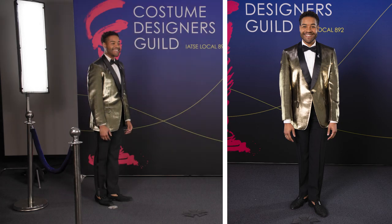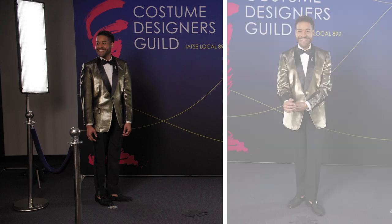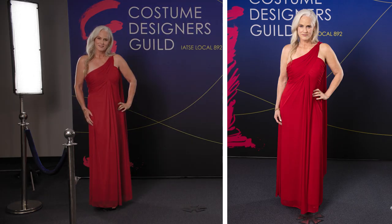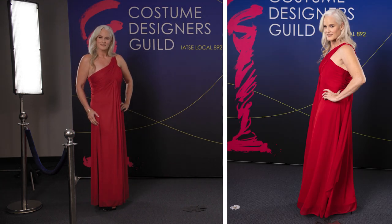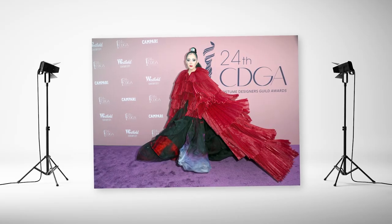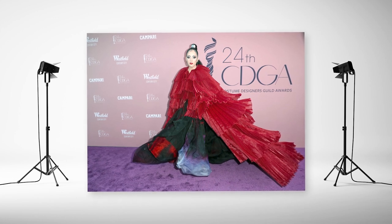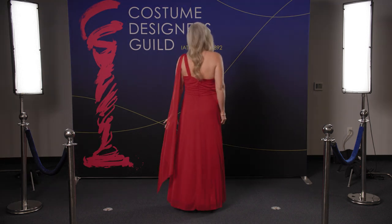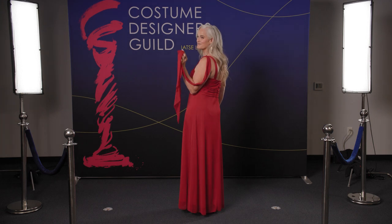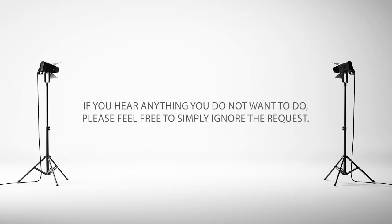Here are some great ways to scan and pose. If your outfit has a flare or special effect, now is the time to reveal it. If it is a one-time special effect, save that for the center mark of the carpet. You may hear calls asking you to turn around and show the back of your outfit — feel free to indulge these requests if you feel comfortable doing so. If you hear anything you do not want to do, please feel free to simply ignore the request.